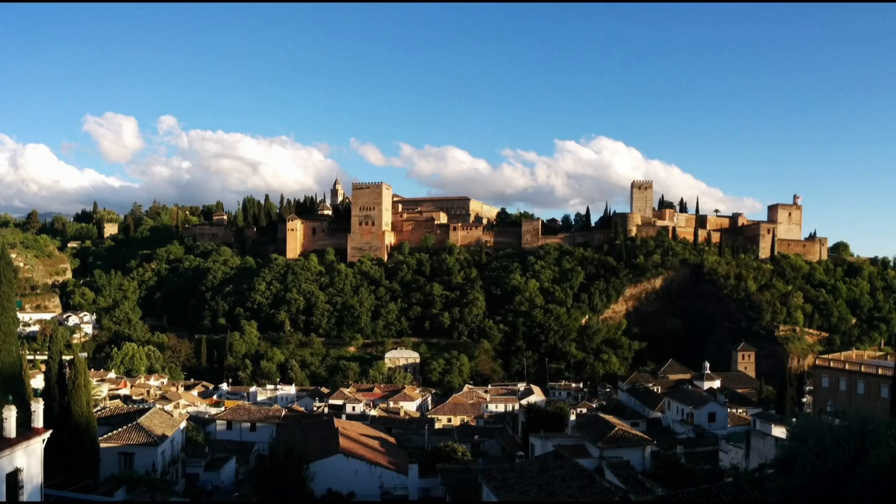Made it to Granada. Here we head up the Abazine Hill to the Moorish Quarter for dinner with our group and enjoy a sunset view of tomorrow's destination, the Alhambra.